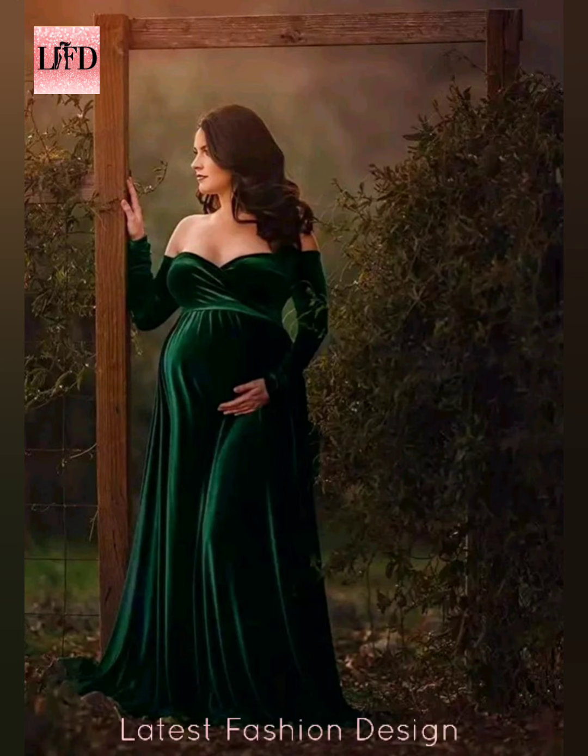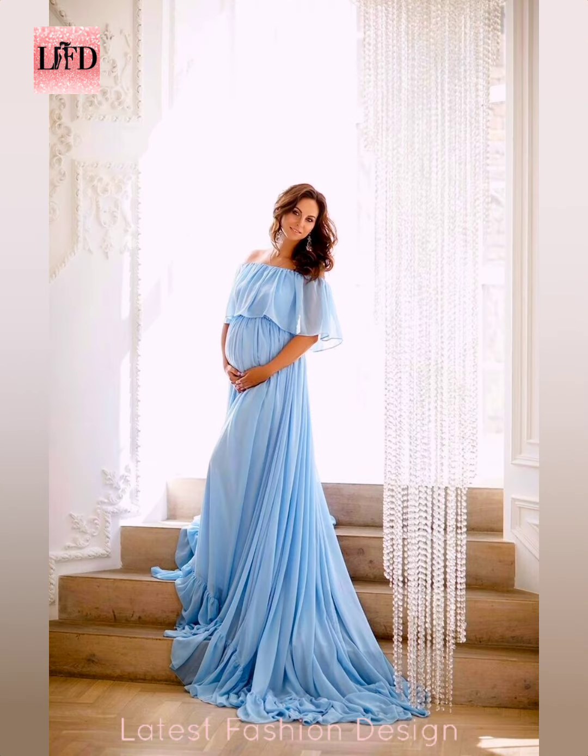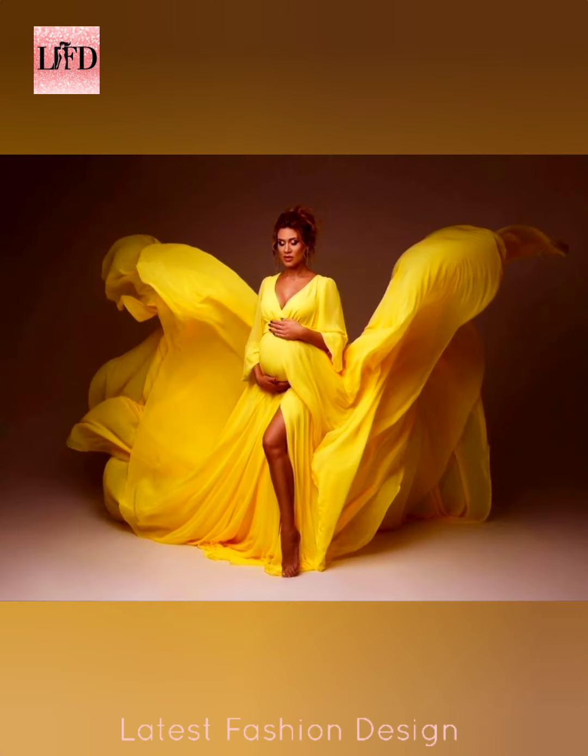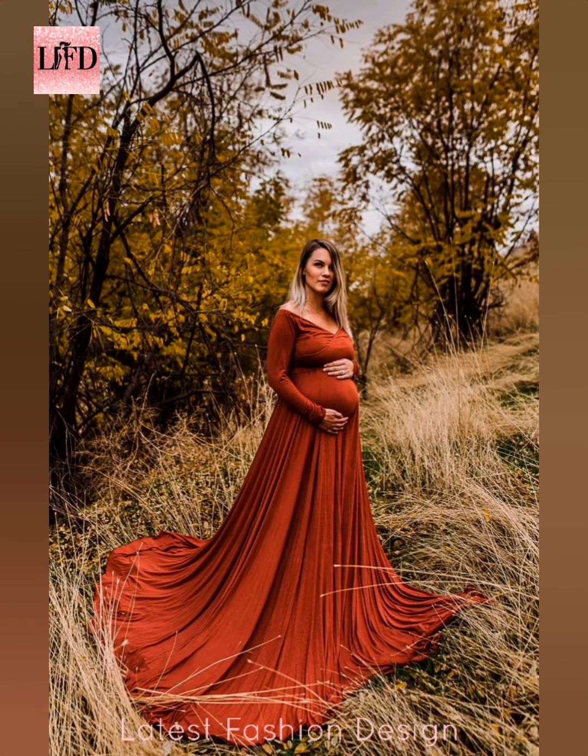Hello and welcome to another video of Latest Fashion Design. For any query, please write in the comment section. This video is on maternity photo shoot ideas. For more designs, click the I button or link above the video. You can take a screenshot of a chosen design and make it. If you are new to my channel, click the subscribe button for regular updates.